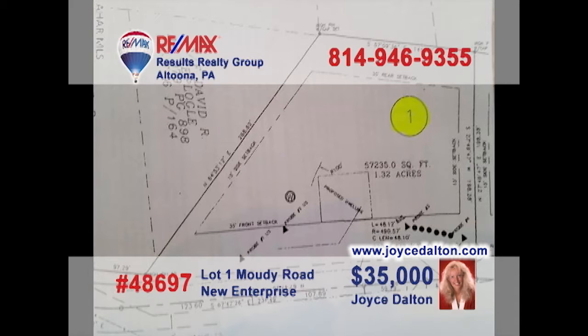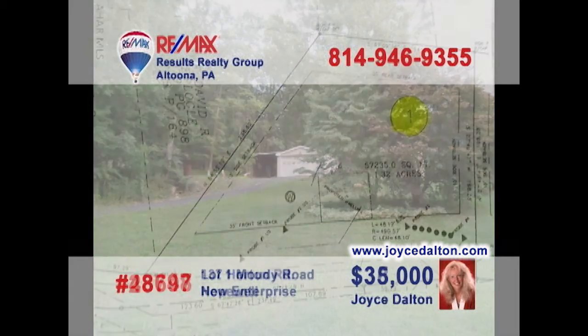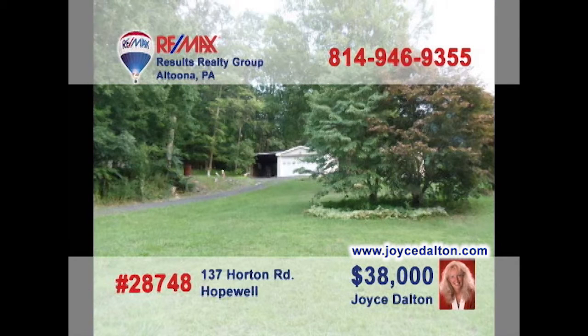JoyceDalton.com is your real estate resource for building lots like this trio of properties in northern Bedford County. These individual lots range in size from one acre to nearly one and a half. This property not far from Raystown Lake is a bit more than three acres and features private well water with public sewer. You know you're ready, so give Joyce a call or head to JoyceDalton.com to get all of the details.